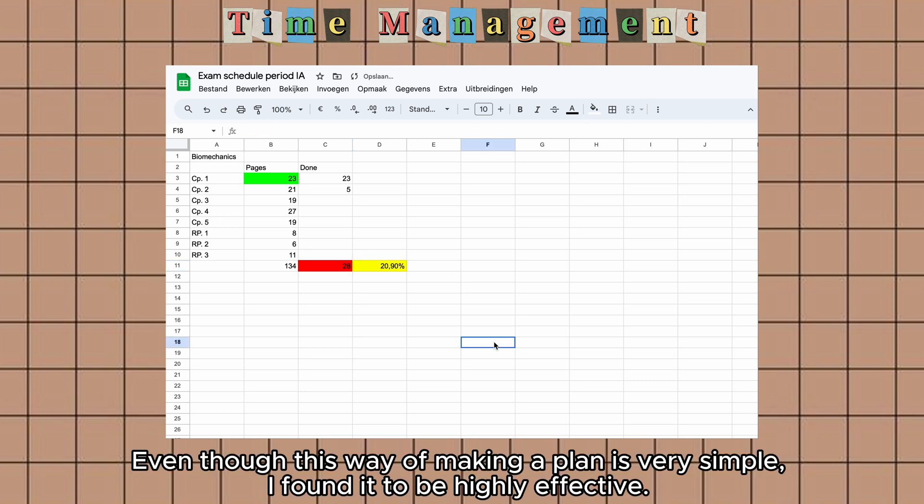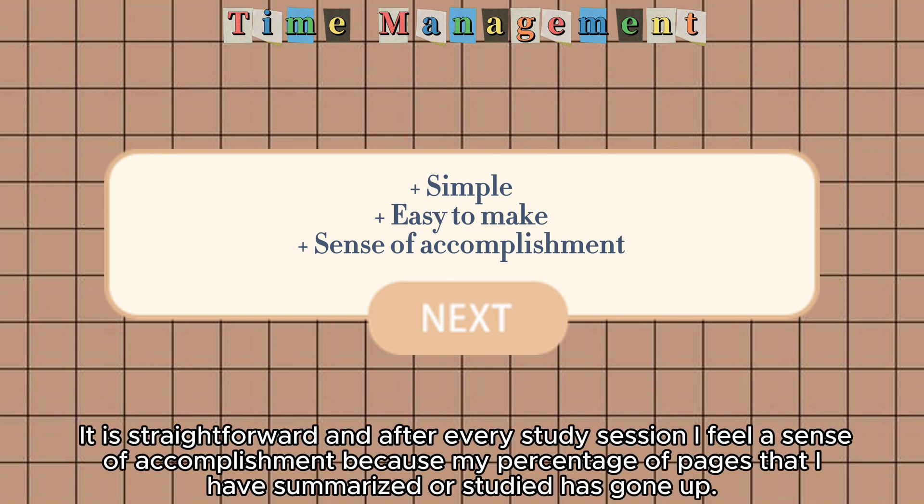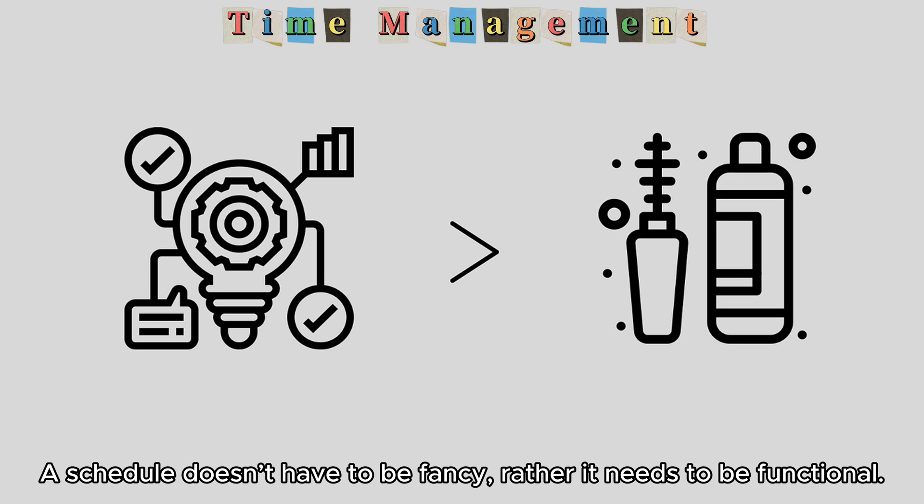Even though this way of making a plan is very simple, I found it to be highly effective. It is straightforward and after every study session I feel a sense of accomplishment because my percentage of pages summarized or studied has gone up. A schedule doesn't have to be fancy — rather it needs to be functional.